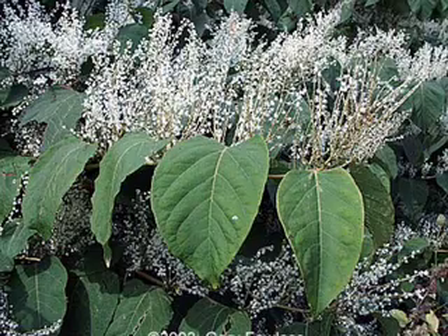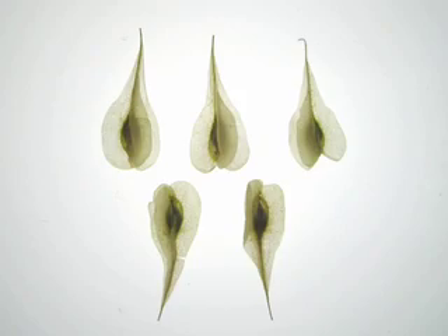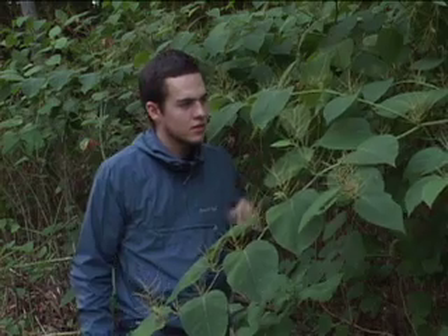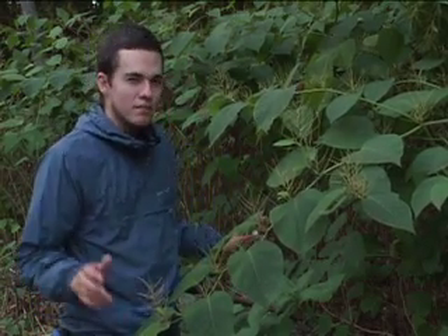These buds, which stem from the branch, will have the flowers, which carry the seeds, which are well-suited for wind dispersal. They will have their white flowers through July and August, beginning sometime around June. And that's really the most distinctive thing about the knotweed plant.